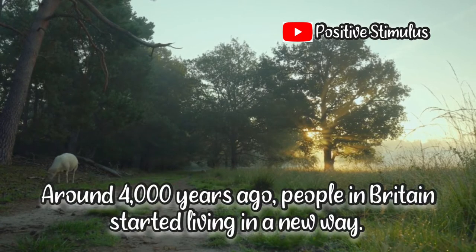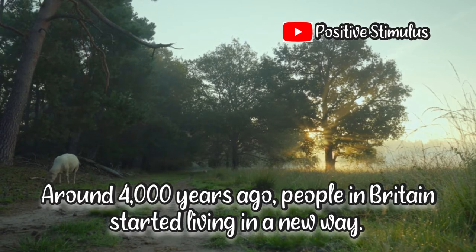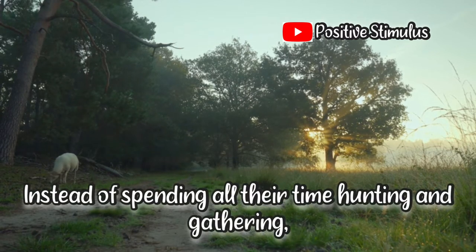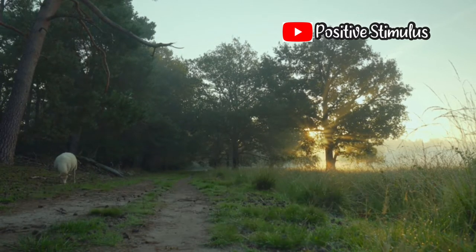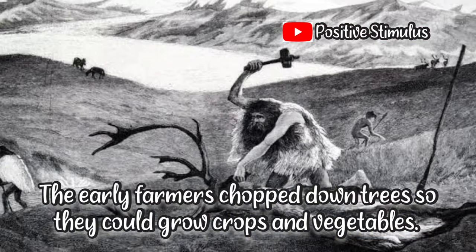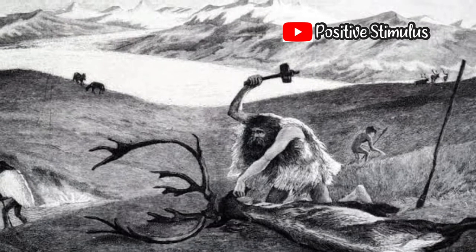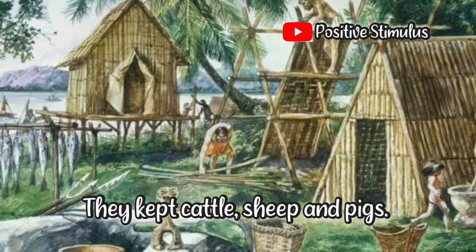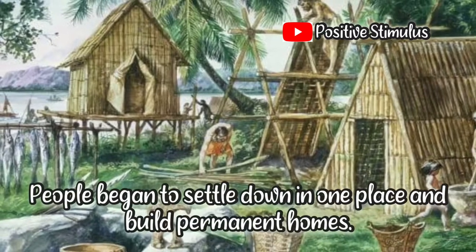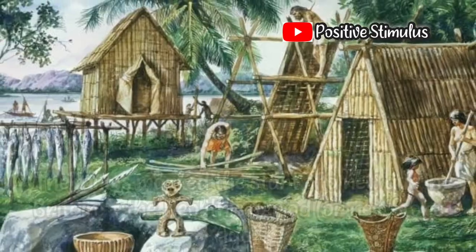Around 4,000 years ago, people in Britain started living in a new way. Instead of spending all their time hunting and gathering, they began to set up farms. The early farmers chopped down trees so they could grow crops and vegetables. They kept cattle, sheep, and pigs, and people began to settle down in one place and build permanent homes.